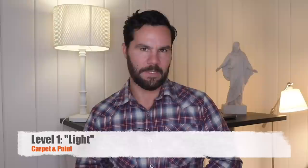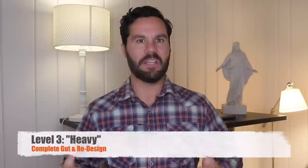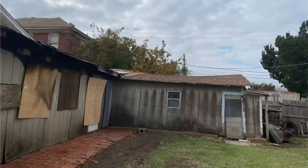Every rehab falls into one of these three categories. Level one is what I call a light rehab — basically just carpet and paint. Level two is what I call average, which in addition to carpet and paint includes a new kitchen and bathrooms. The third level is what I call heavy — a gut rehab or redesign, like this deal in Oklahoma, which needs everything: new drywall, roofs, windows, and so on.